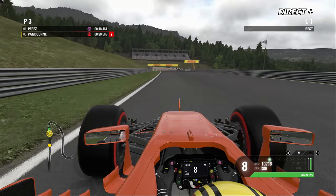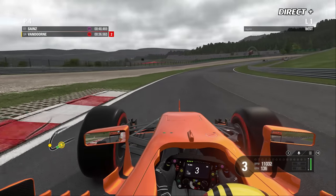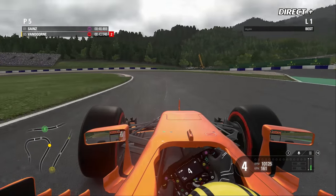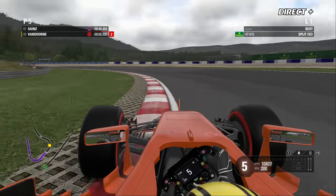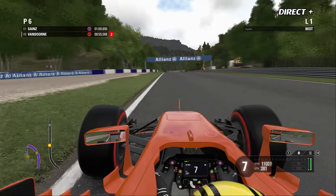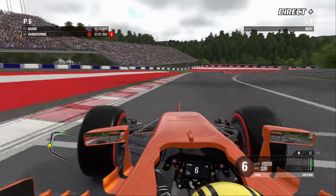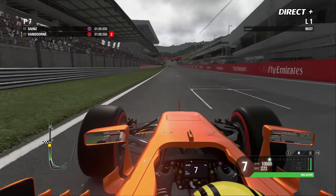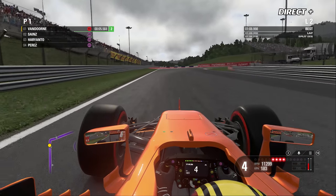Les cumulus arrivent alors qu'on ne l'avait pas prévu — la qualification devait se dérouler sur le sec. Depuis un quart d'heure, c'est la mobilisation dans les équipes pour les pneus humides. Les intermédiaires, prêts sur le bord des box, ont remplacé les ultra soft initialement prévus pour la Q2. Vandorne devrait sans trop de difficultés se hisser en Q3, mais avec des pneus super soft et non ultra soft.